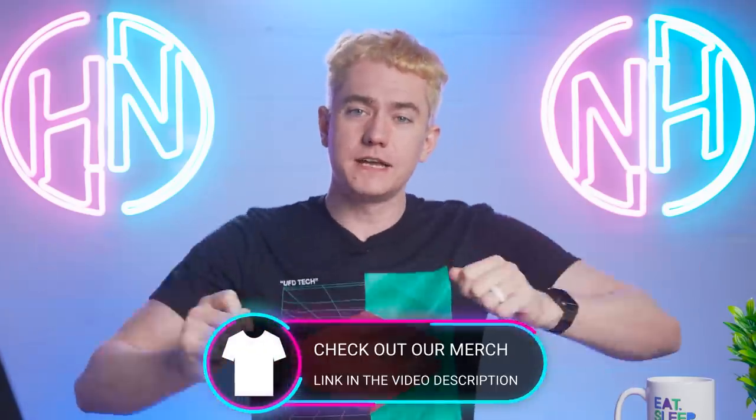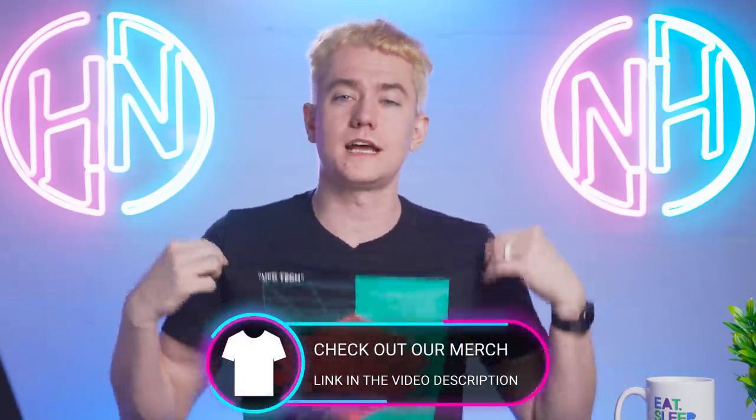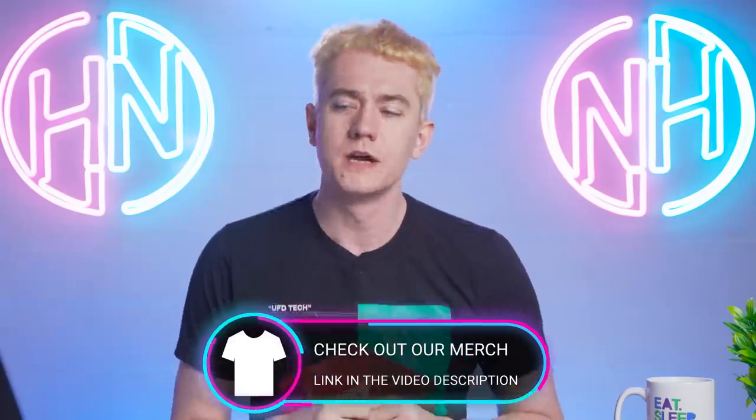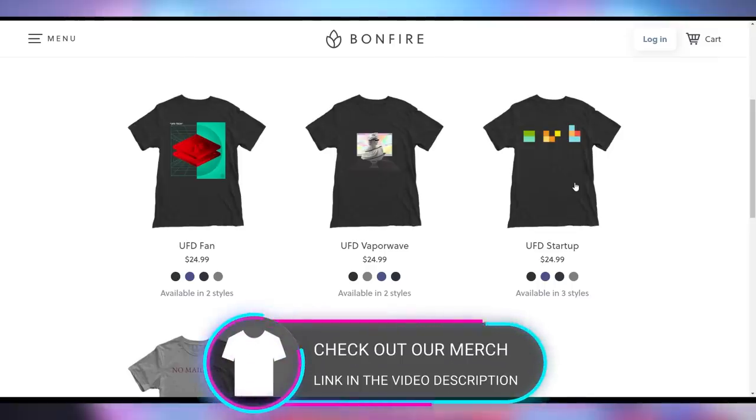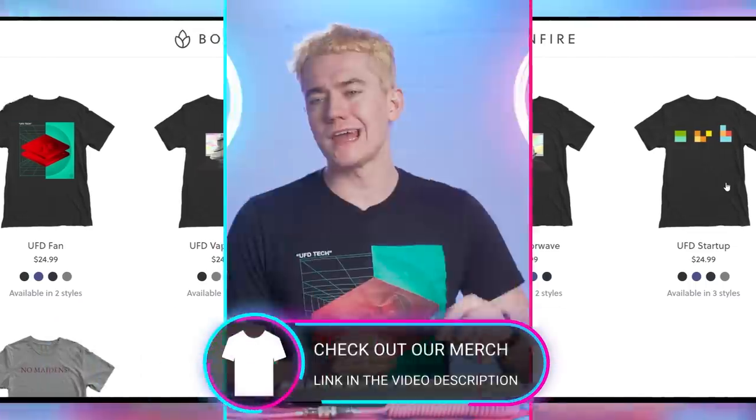Let me tell you about today's video sponsor: us and our brand new merch. Reese designed new merch for Q2 2022, including the UFD fan, a UFD vaporwave, and a UFD starter t-shirt. Kyler's wearing the UFD fan hoodie right now — it comes in shirts and hoodies. We tried to make it as affordable as possible with the highest quality we can from a print-on-demand service. We switched from Teespring to Bonfire. Check out the link in the video description — this merch will be available for a limited time and then it's gone forever.